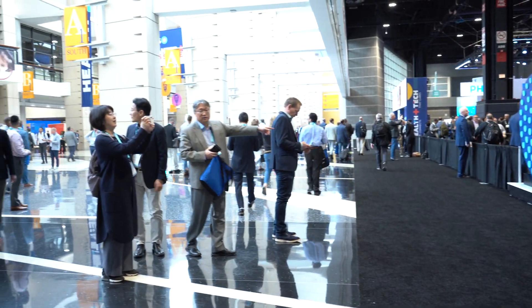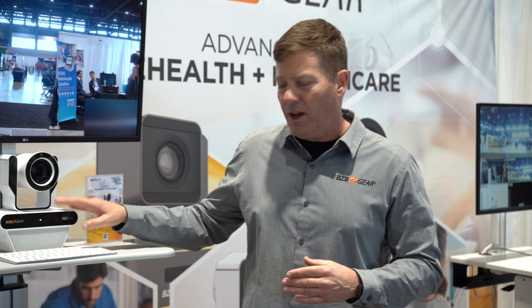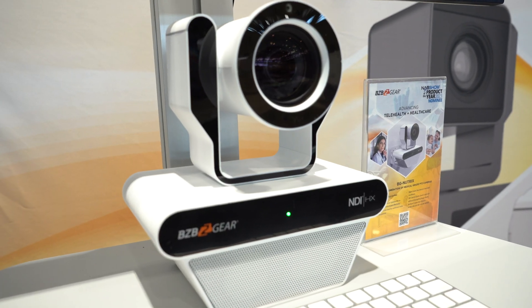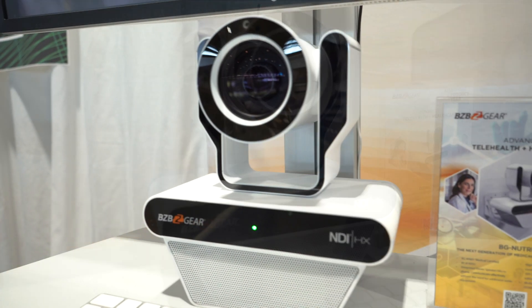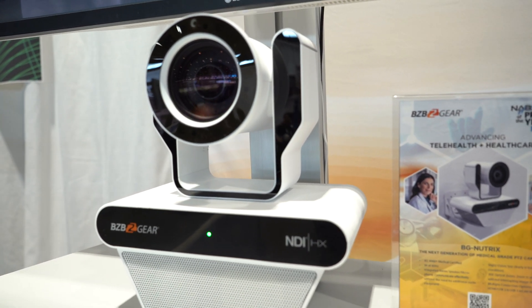We just so happened to have recently created probably one of the best cameras in the market for telehealth. This is the BG Nutrix. It's offering night vision for those patient rooms that happen to have the lights off, so you can do patient monitoring.